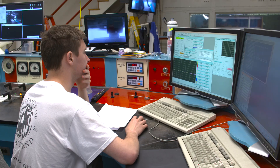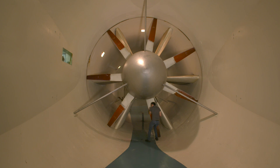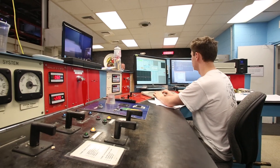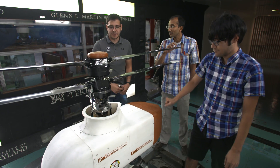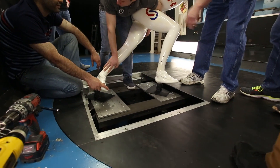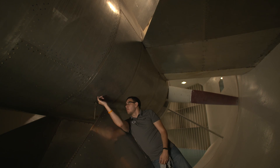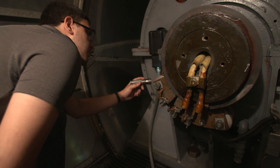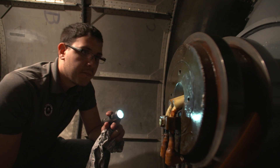Engineering students play key research roles in the Glenn L. Martin Wind Tunnel. I describe this building and the activities inside it as the most exciting and interesting place here at the University of Maryland. Students commit to a year of full-time employment at the Wind Tunnel, working directly with paying clients. Graduate Shane Subban was recently hired by General Motors, one of the companies he assisted with aerodynamic testing.